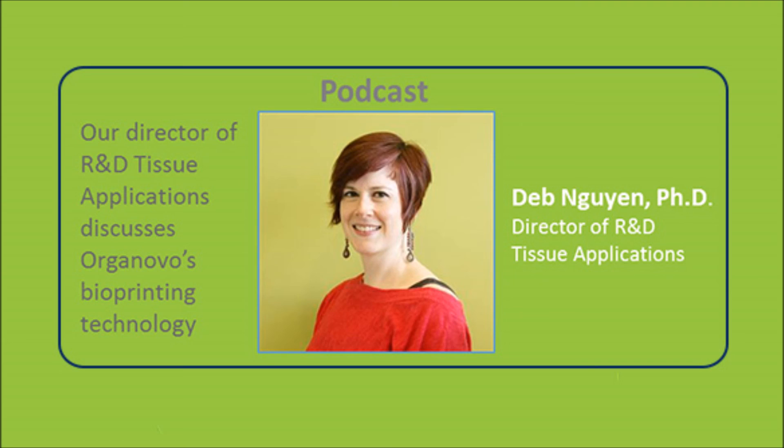We're going to wrap up this episode here. We'd like to thank Debra Nguyen very much for coming and talking with the immunology crew. Thanks for having me, you guys — exciting.